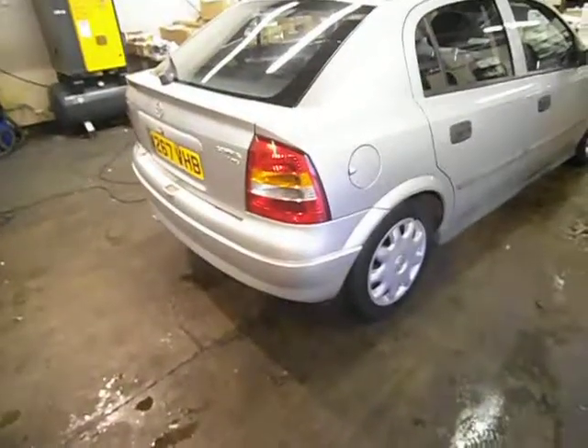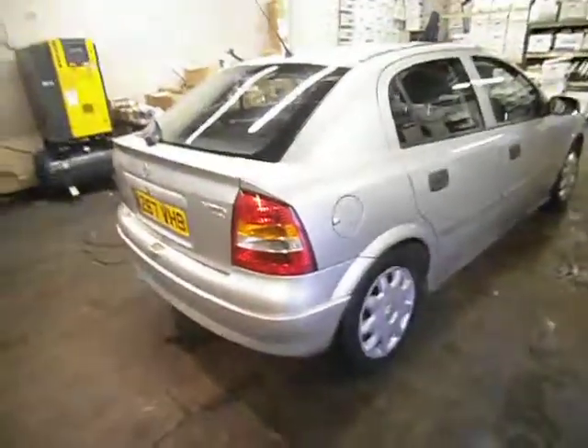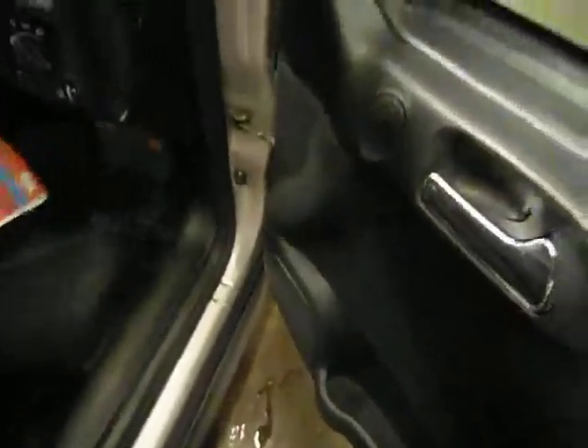5-door in silver with an MOT until October 5th 2013, two owner. I've got a W Reg, 73,112 miles the car's done.